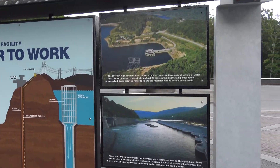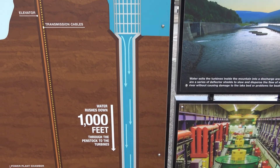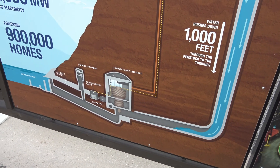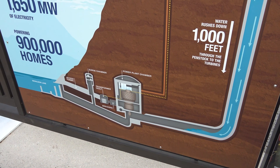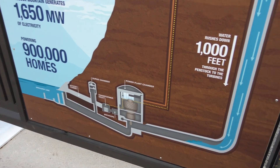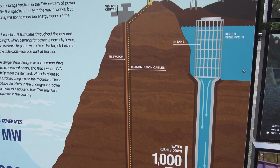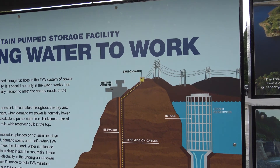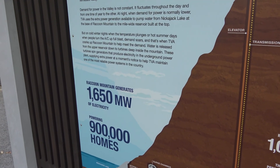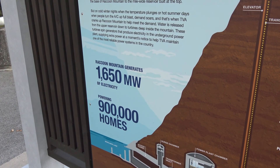Now before we get over there, you can see that the intake structure is there, and then the water goes down a thousand feet to the power plant chamber. You can see all the other chambers and the access tunnel and all that down there, and then the elevator shaft which people used to ride down, and the transmission cables, and then the switch yard goes out. This one facility, when it's running at full tilt, can power 900,000 homes.